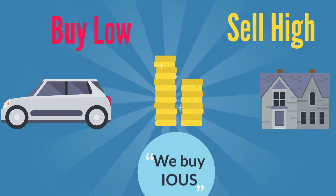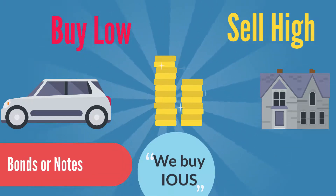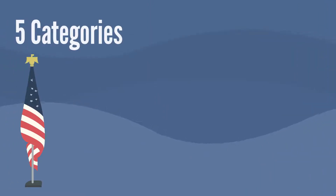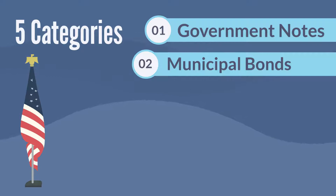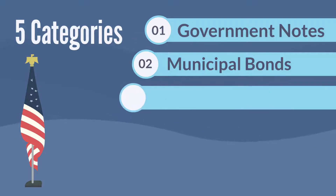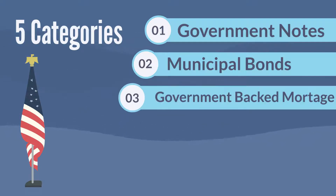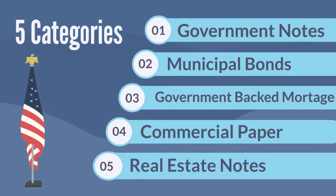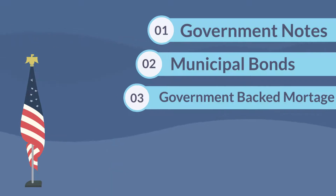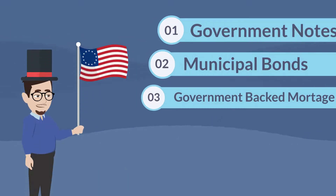We buy IOUs, sometimes called bonds or notes, and they generally fall into five categories: one, government notes in the form of U.S. Treasuries; two, municipal bonds from city government; three, Ginnie Mae, Freddie, and Fannie mortgage notes guaranteed by the U.S. government; four, commercial paper — IOUs from big companies like GE and Apple; and five, real estate notes.